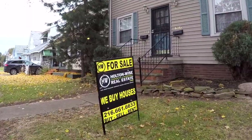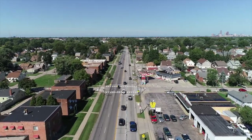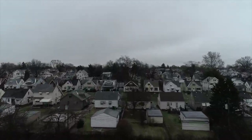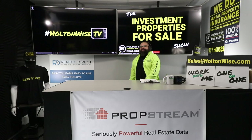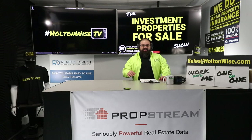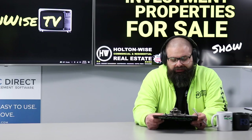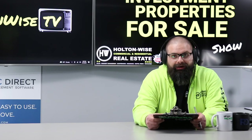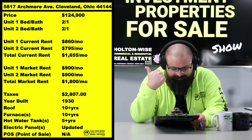Welcome to the Investment Properties for Sale Show. Everything is selling at or above list. We're going to provide you guys with complete transparency and education, take you on the video tour, and give it to you straight. We've got some big rent checks coming your way today, folks.